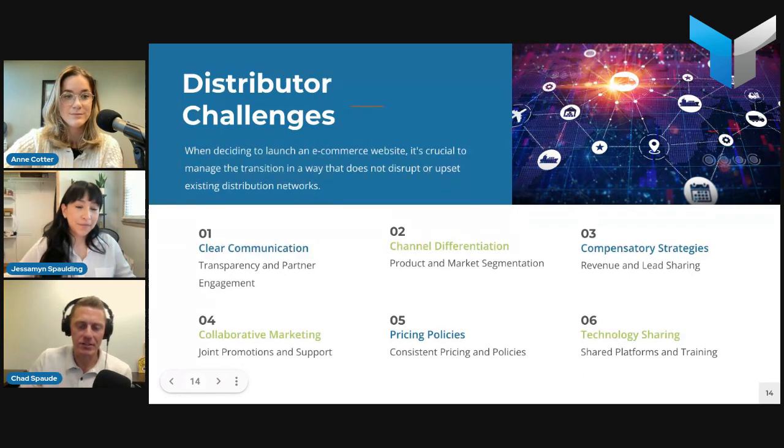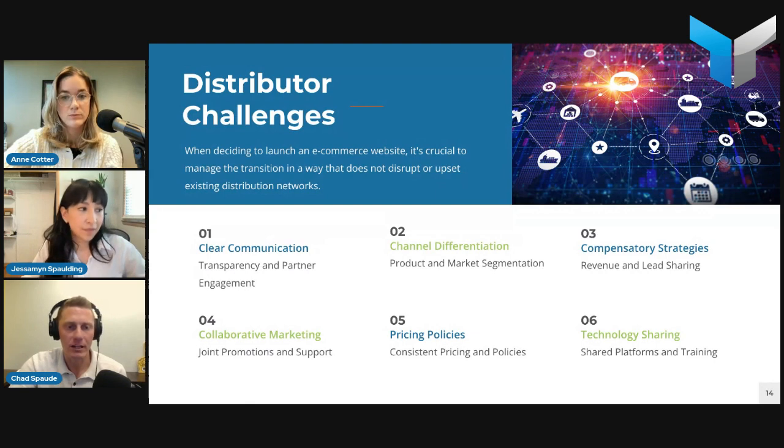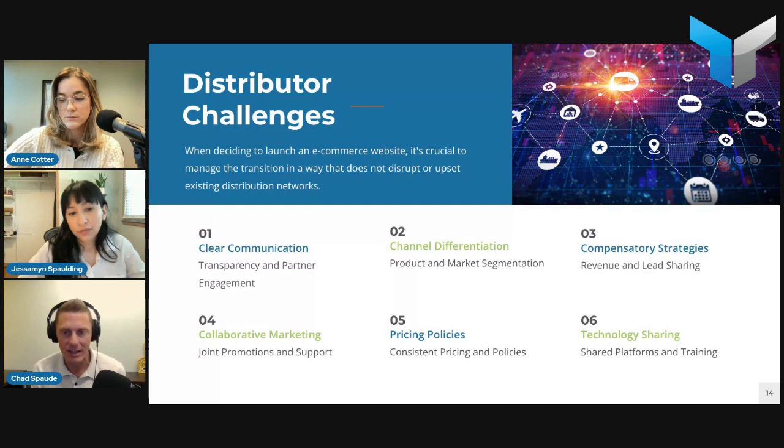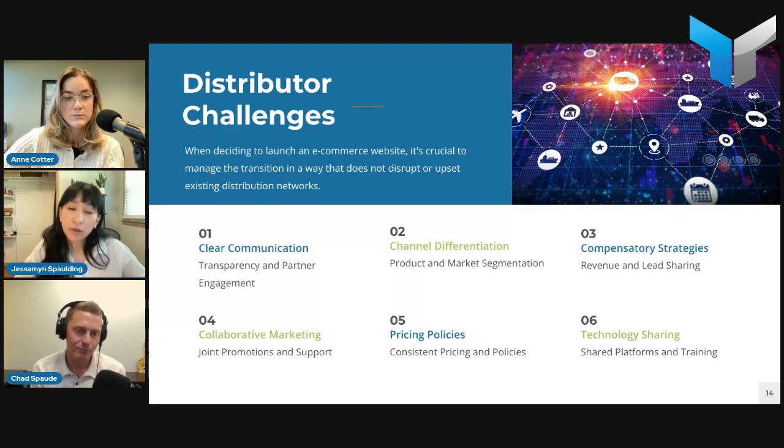One of the things we hear a lot from customers is: how do I implement a direct-to-customer model without disrupting my current distributor network? It's crucial to manage that transition carefully. A couple of quick tips: transparency is the biggest one — keep distributors informed about your intentions behind the e-commerce initiative. Engage them — involve distributors early in the planning process, gather their input, address concerns, make them feel part of the project. A lot of companies also highlight their distributors on the website so they're not just pushed to the side.